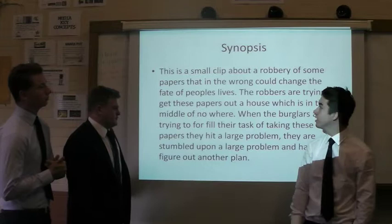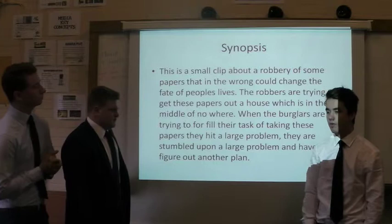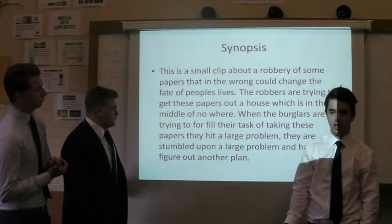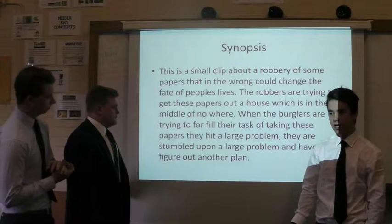There's a small clip about a robbery. There are some papers that in the wrong hands could go wrong. It's about two people who are going to rob a house to get these papers back to prove that they're innocent. When they go into the house they come across a problem and they have to figure out a new plan of what to do.